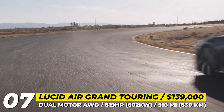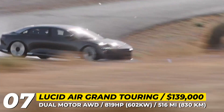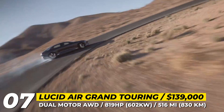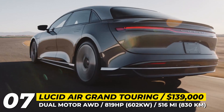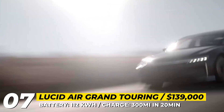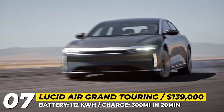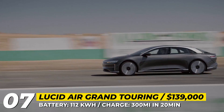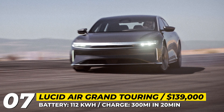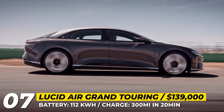Its aircraft-inspired design achieves a 0.21 drag coefficient, and the luxury interior is on a whole new level. This dual-motor all-wheel drive limo produces 819 horsepower, accelerates to 60 mph in 3 seconds, and covers 516 miles in one trip. Its 112 kWh battery pack supports super-fast charging, regaining 300 miles in just 20 minutes.